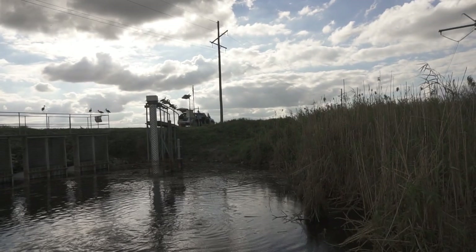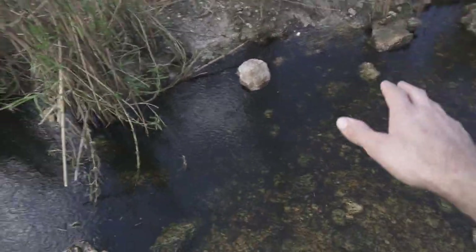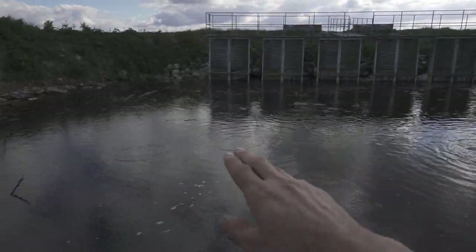Bobby had a genius idea — feed the warmouth and the mollies to his pet bass that he has in the pool pond. We're gonna get them in the bucket right now, load some up, then go home and feed the bass. The bass is gonna be so happy. Just check out the middle — it's literally insane how many fish are out there.